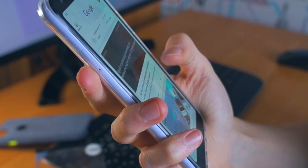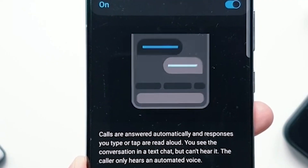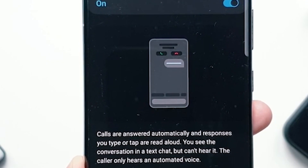Samsung takes the experience further than Google. With Text Call, you can type responses and Bixby will read them to your caller.